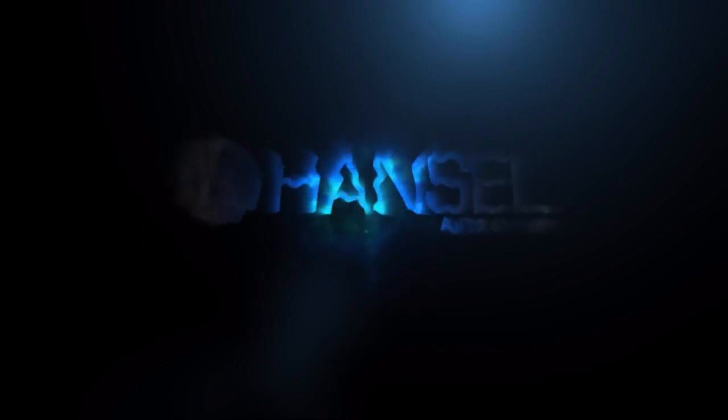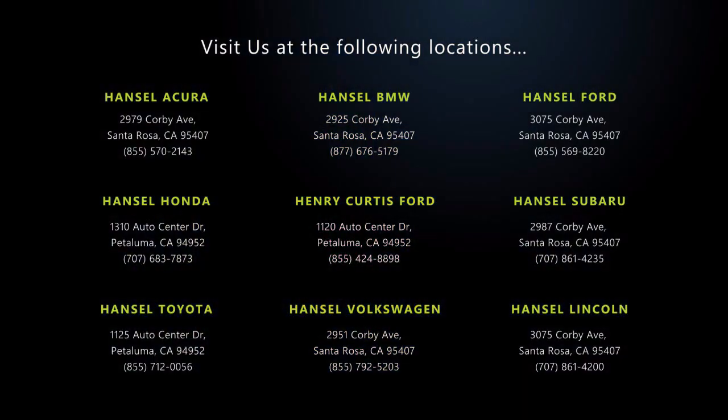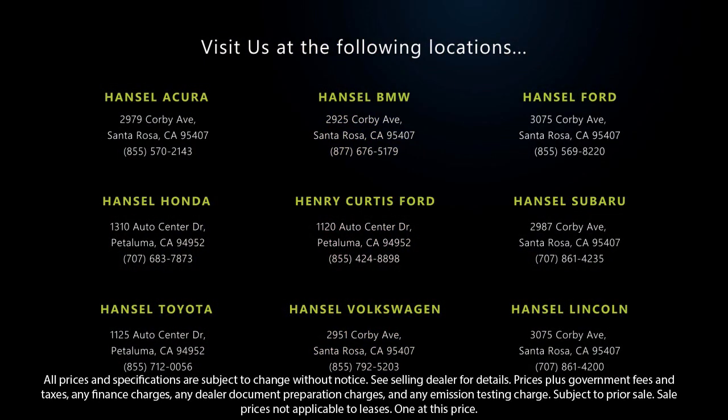We hope you'll give us the opportunity to experience what excellence in customer service looks like. So give us a call or stop by — we're looking forward to meeting you, and so is your next vehicle.